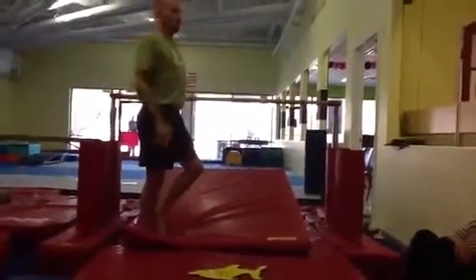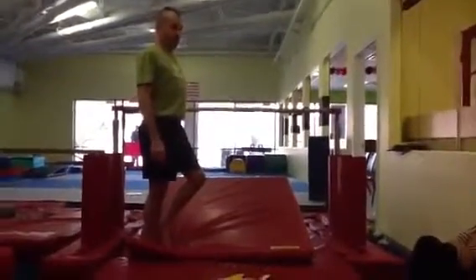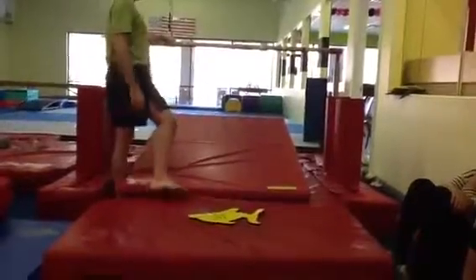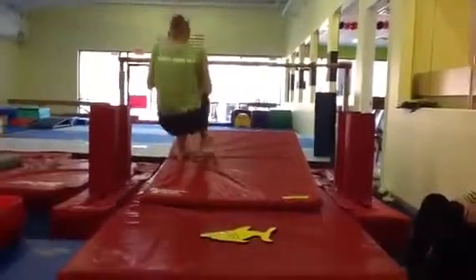Coach Doug demonstrating our Pollywog yellow, orange, and red bar skills. On the low single rail, our yellows are going to be doing our butterfly holds, hands on yellow, feet on blue.